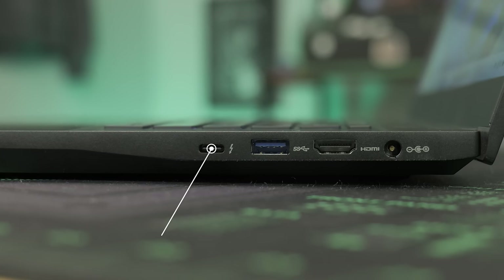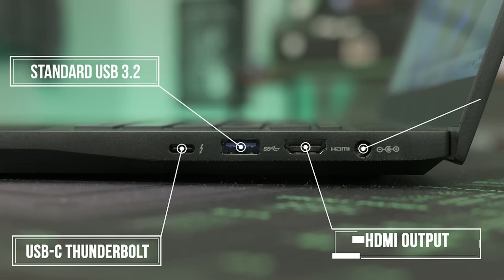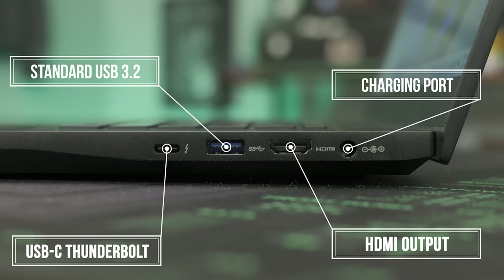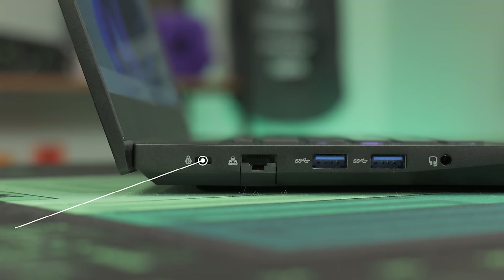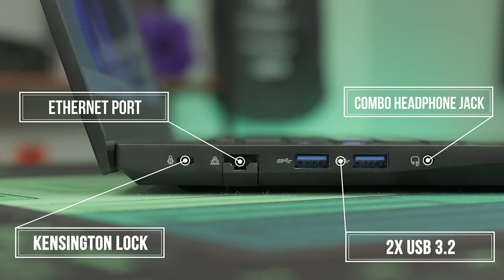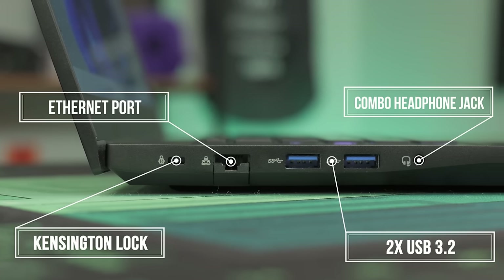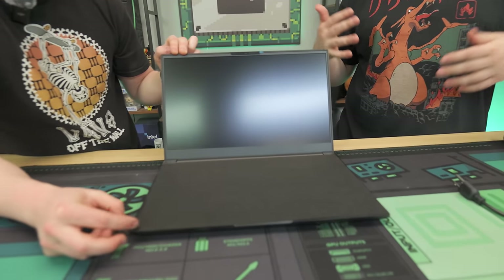On the right side of the laptop, we have a USB-C Thunderbolt port, one USB 3.2 port, an HDMI out, and our charging port. There are no ports in the back. On the left side, we have a Kensington lock, a full-size Ethernet port, two more USB 3.2s, and a combo headphone jack. Not bad for ports. And again, this laptop is $699.